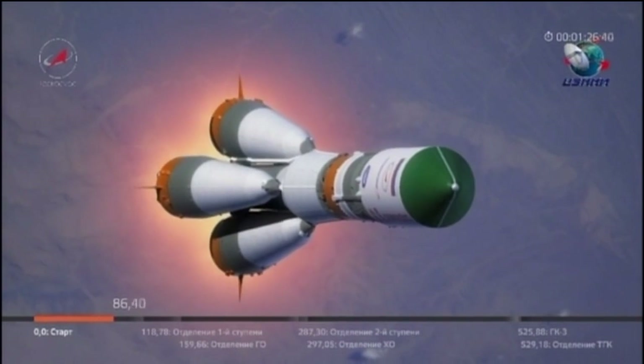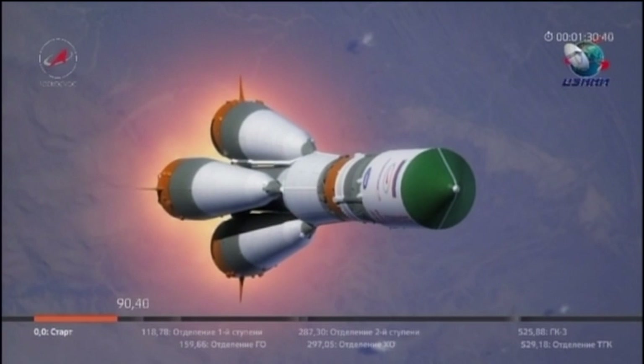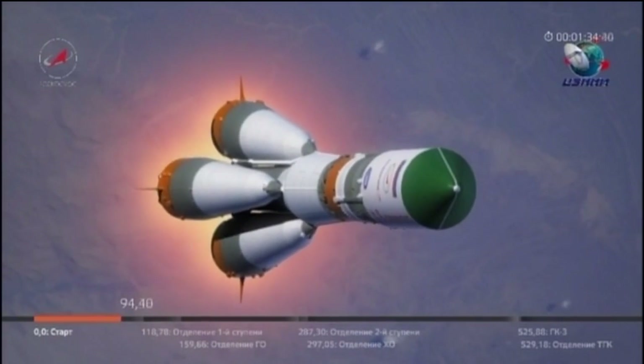Everything continues to perform nominally on the first stage performance of the Soyuz booster, with the Progress 65 cargo craft encased in the upper stage of the Soyuz.